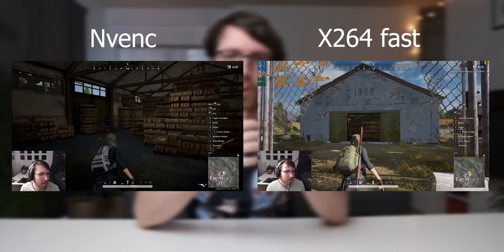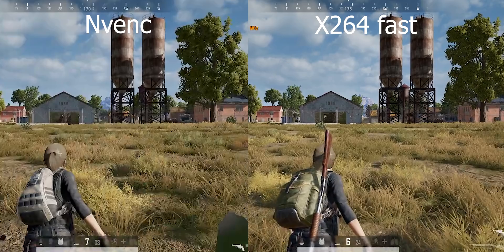When it comes to PUBG streaming quality, x264 fast versus NVENC is difficult to call because in most shots they look exactly the same. However, looking at the water tanks in one shot, there is more detail with x264 fast. Quality-wise they trade blows, but the RTX 2060 with NVENC is cheaper and performs better overall, so I still think it is the better solution.